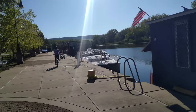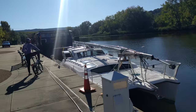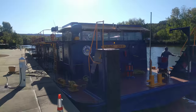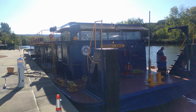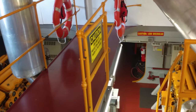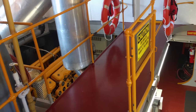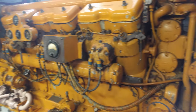On returning to Catsaway, we discovered our new docking neighbour was the Grand Erie, the flagship of the Canal Corp. It was a beautiful boat. One of the deckhands, who we had run into in Fulton, was kind enough to give us a tour. The Grand Erie is a towboat used for dredging on the Erie Canal, powered by two 575 horsepower engines.